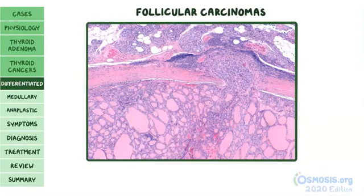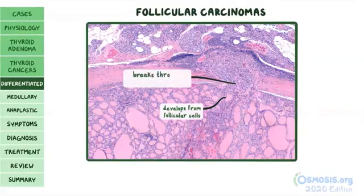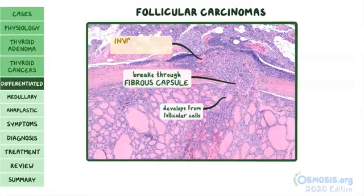In follicular carcinomas, the tumor develops from follicular cells and grows until it breaks through the fibrous capsule — unlike papillary thyroid carcinomas. From there, follicular carcinomas can invade into nearby blood vessels and spread hematogenously to other parts of the body.